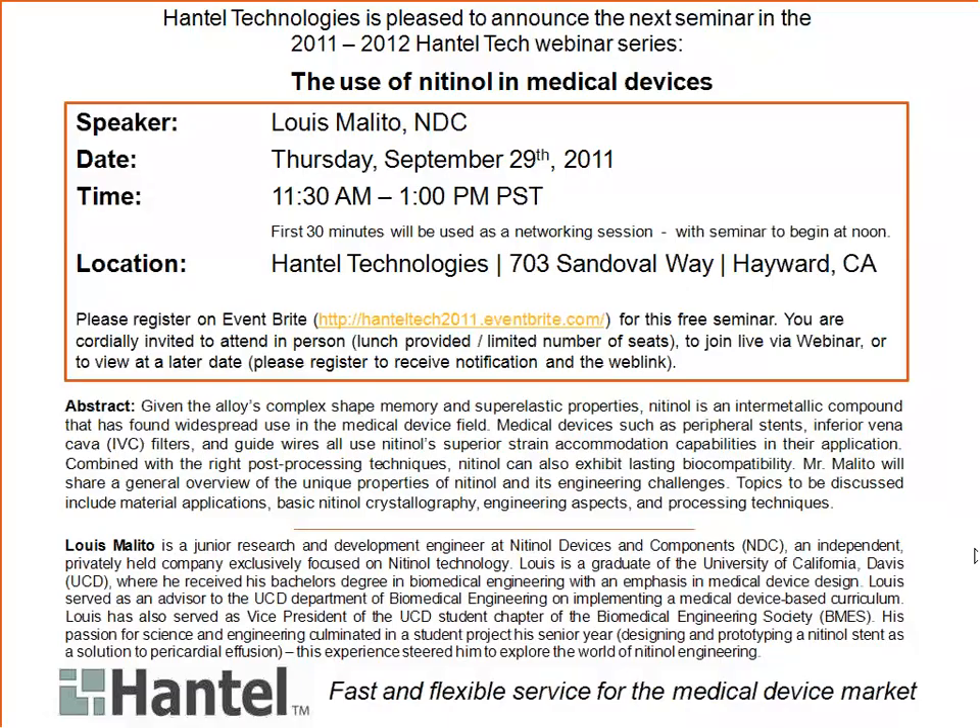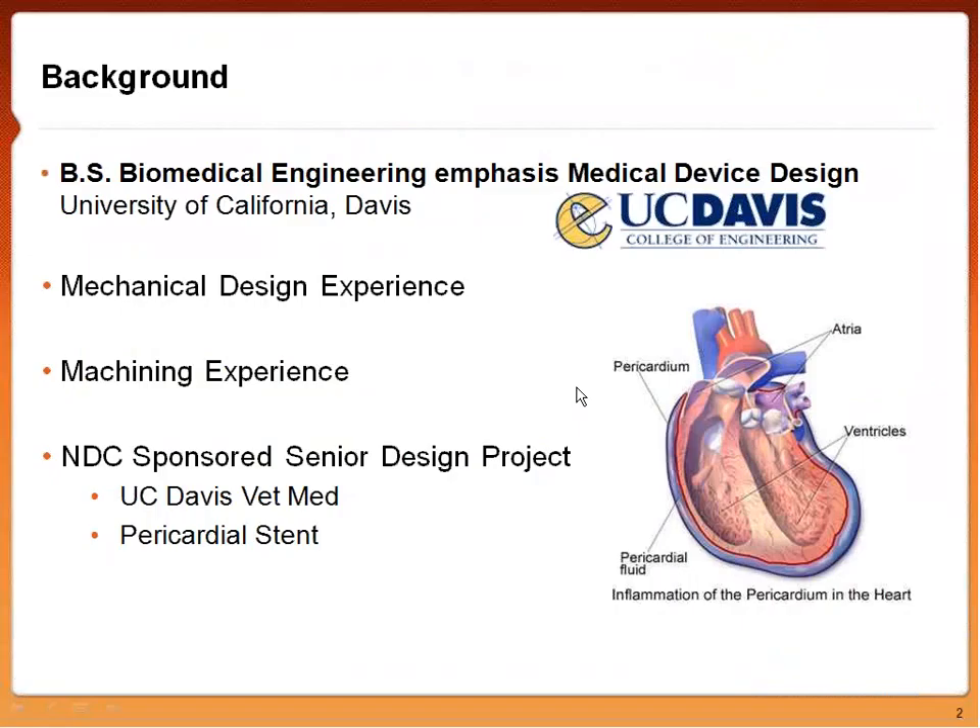My name is Louis Melito. I went to UC Davis and graduated with a Bachelor of Science in Biomedical Engineering with an emphasis in medical device development. That basically boils down to taking a plethora of mechanical design classes and having a lot of experience in the machine shop doing hands-on building. I got interested in medical devices because I was always fascinated with applying engineering to the human body.